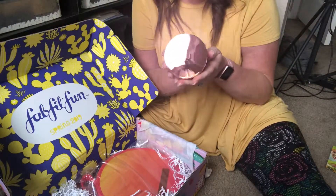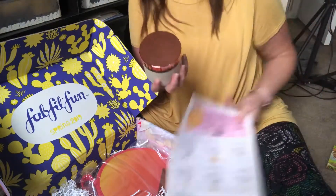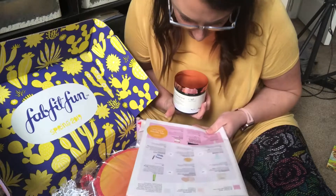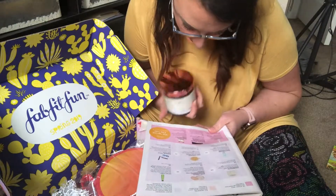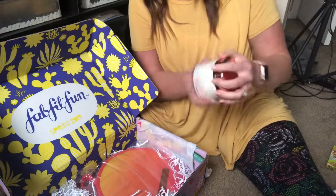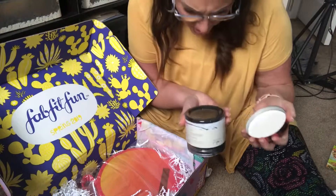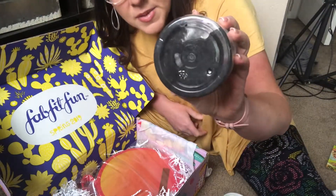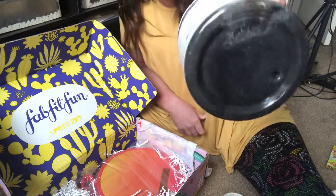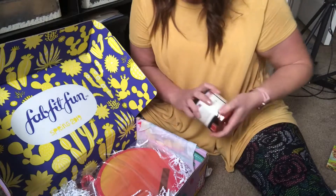Champagne Charcoal Scrub — I can't even pronounce half of these names, and this is $24. It's so heavy. I can't wait to open it. It's almost like beads of charcoal. Super excited about that.